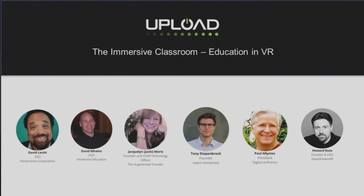What VR conference would be complete without Mission Impossible? Thank you. My name is Howard Rose and we are here to talk about education and VR, and we're just going to jump into it.